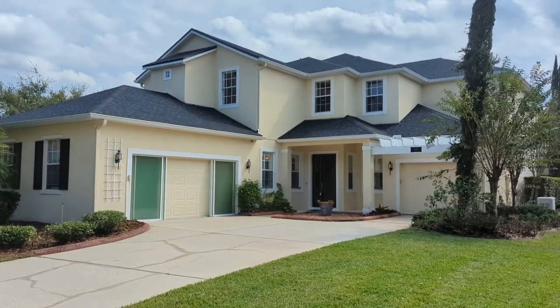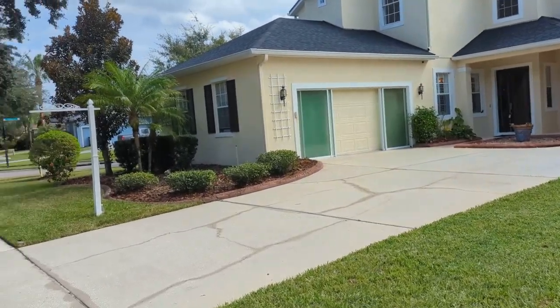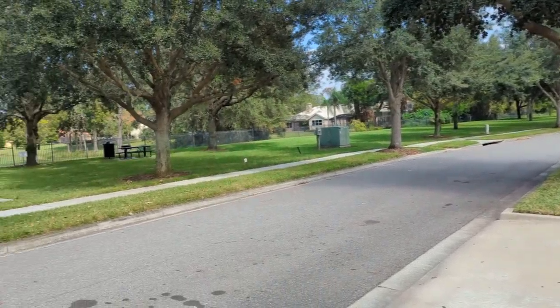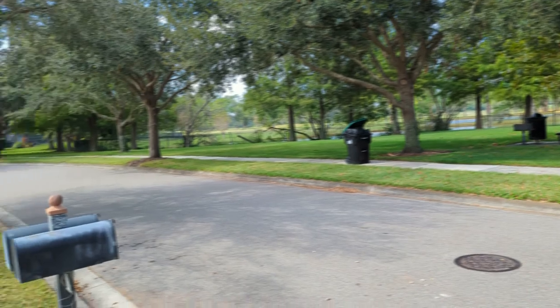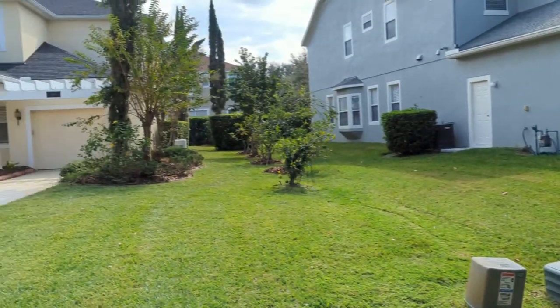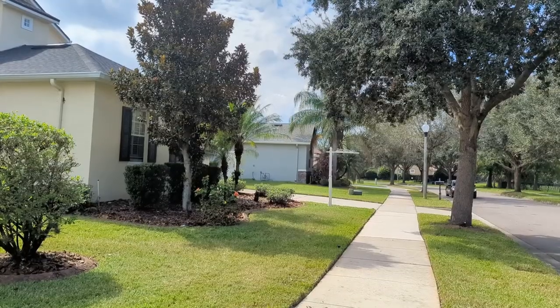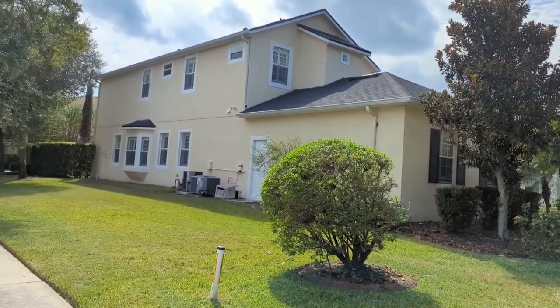I am top Windermere Realtor Scott Garrison with RE-MAX Town & Country, Orlando's number one real estate company. We're at 4624 River Gem Avenue, Windermere, Florida 34786, here in Summerport Phase Five.